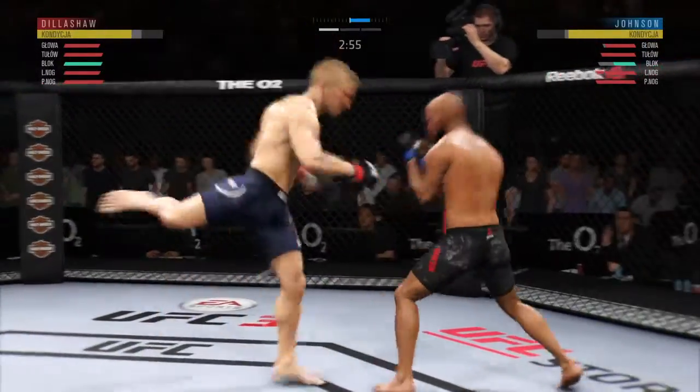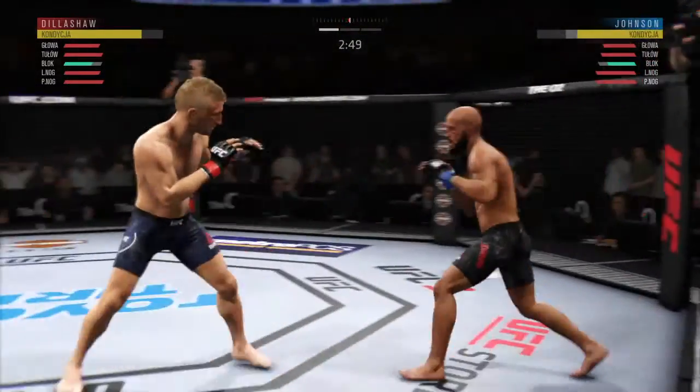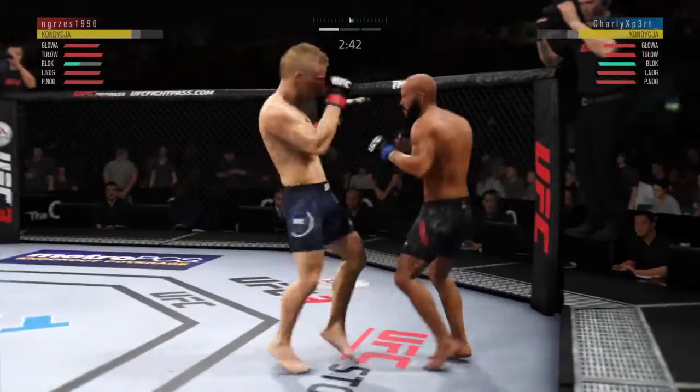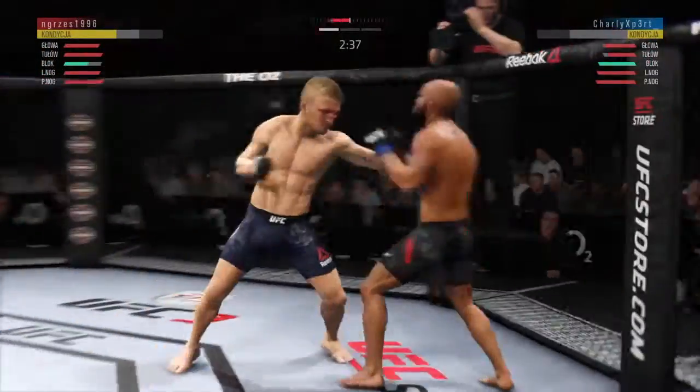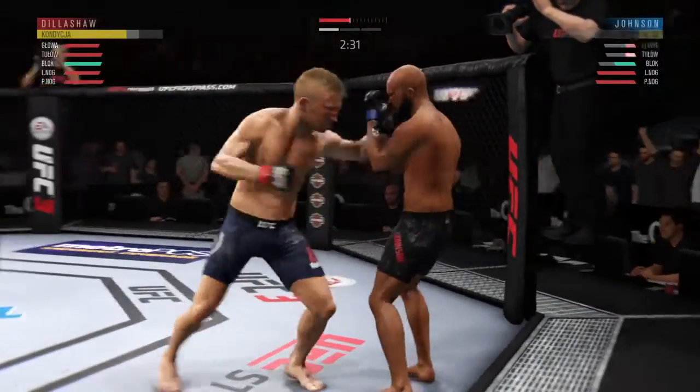Under three minutes now to go in what has been a very fast-paced opening round. He's feinting with the punch, blocking all the shots coming towards his head. Beautiful kick to the body — looks like it did stall him a little bit. He's picking him apart. He's gotten hurt here.